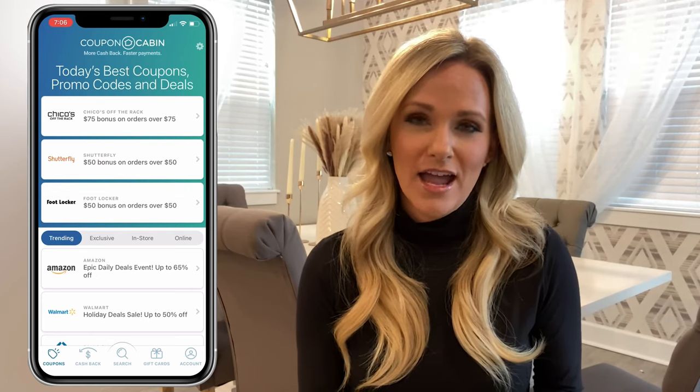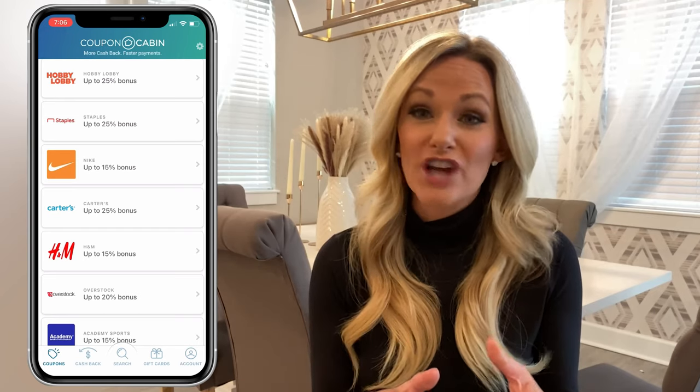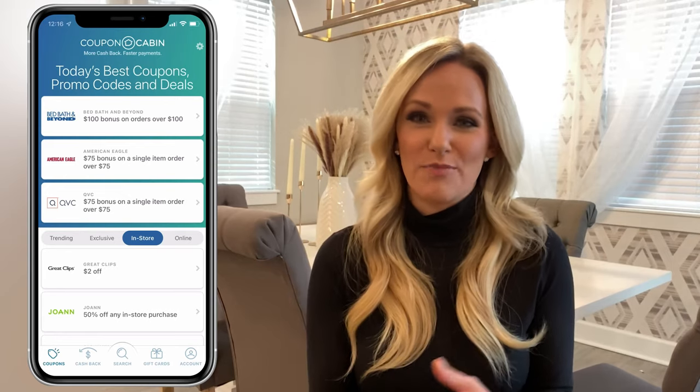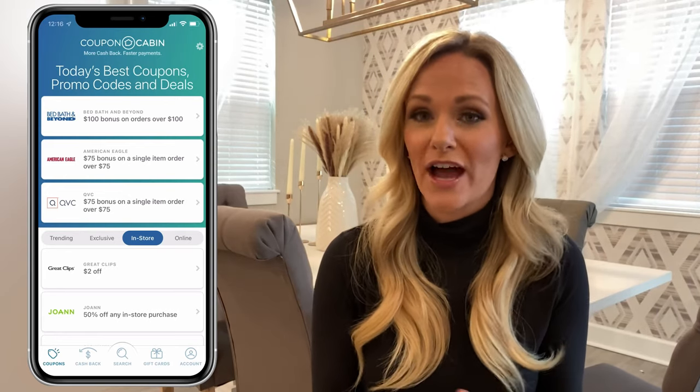That's pretty convenient if you're looking to shop in a specific way. If you tap Exclusive, you'll see similar coupons, including up to 15% bonus at Enterprise and up to 25% bonus at Staples. Remember, these deals change often, so if you download this app, this page might look a little different. You can also check out in-store and online coupons. If you want to redeem a coupon, just tap on any of the merchants and options for how you can get a hold of that coupon will appear.